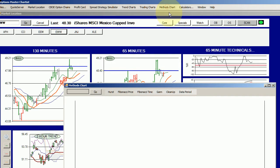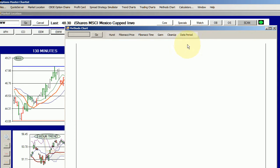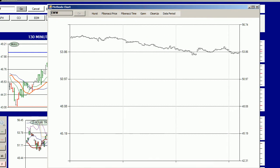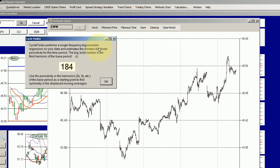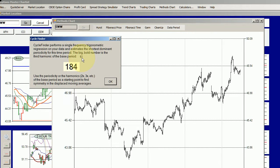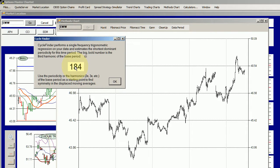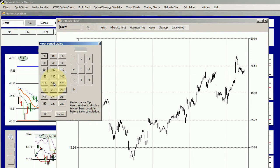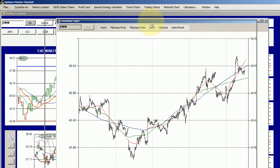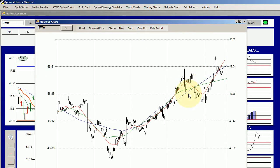Let's take a look at the method chart for EWW on the 15-minute period. We'll add more bars on the screen and run the Hurst cycle finder. We come up with a base period of 61 and 184 as the third harmonic. So let's do a displaced moving average — we don't have 180, so we'll use 190. It appears we still have some fairly decent intersections.